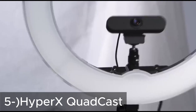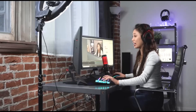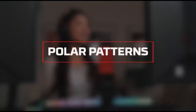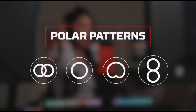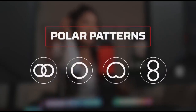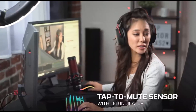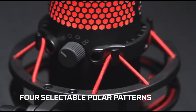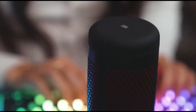Next, the HyperX Quadcast. The HyperX Quadcast is a high-performance USB microphone designed for gamers. Its built-in pop filter and vibration-resistant mount enhance sound quality and reduce unwanted noise. The Quadcast's cardioid polar pattern allows for focused sound recording, making it ideal for gaming broadcasts, voice chats, and more.